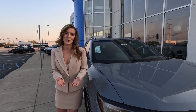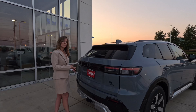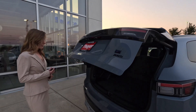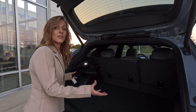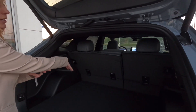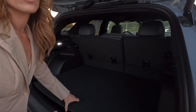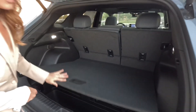So we're back here at the cargo area, because one thing you need is space. You mentioned that you coach your daughter's lacrosse team, so you need a lot of equipment to haul around. If you fold down the seat you'll get even more storage, but right here you already have 23.7 cubic feet, and down below we have even more storage.